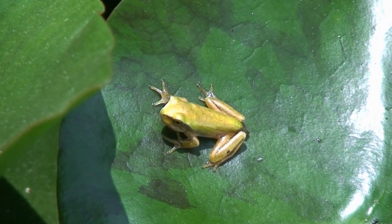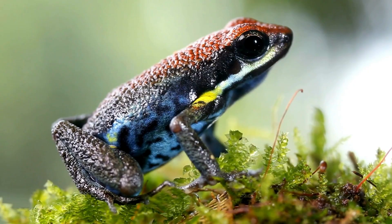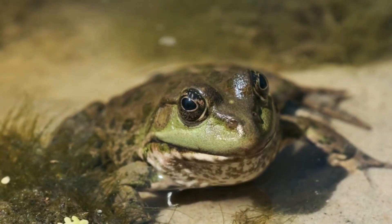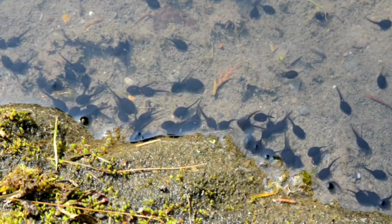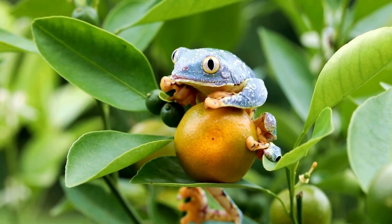Frogs are amazing creatures that can hop and jump with incredible agility. Found in a variety of shapes, sizes, and colors across the globe, these fascinating amphibians have captured the curiosity of people everywhere. With their unique life cycles and distinctive characteristics, frogs are truly a marvel of nature.